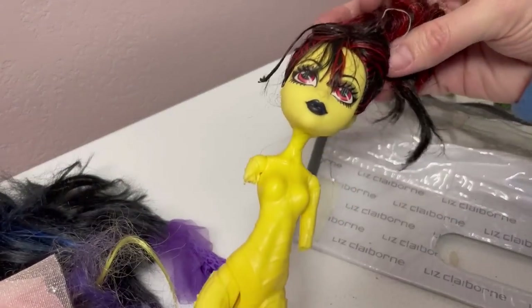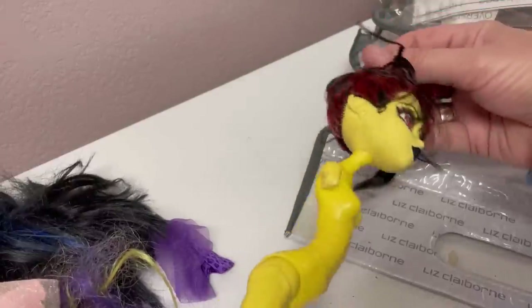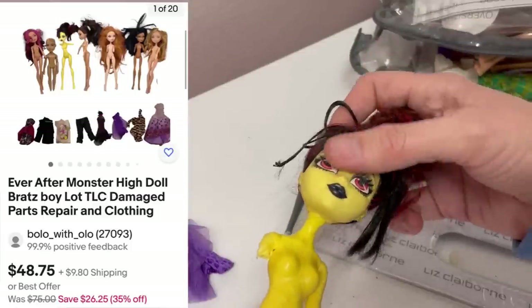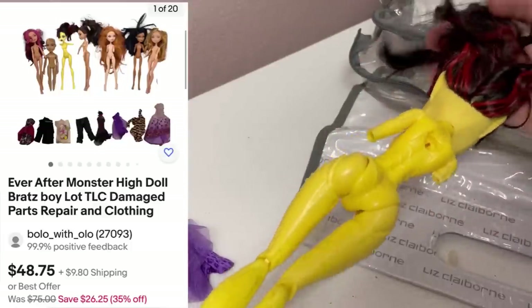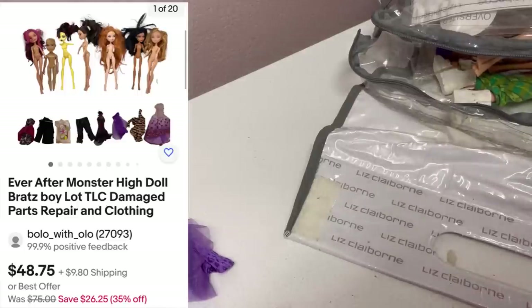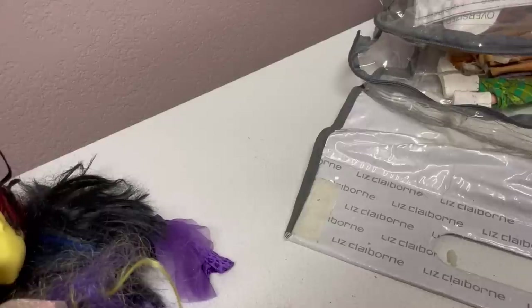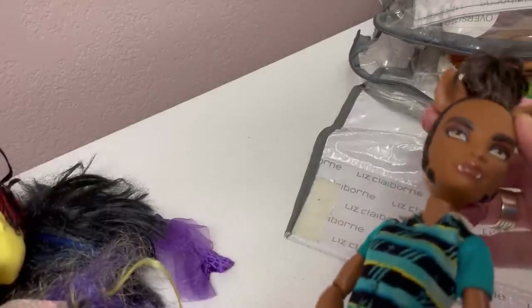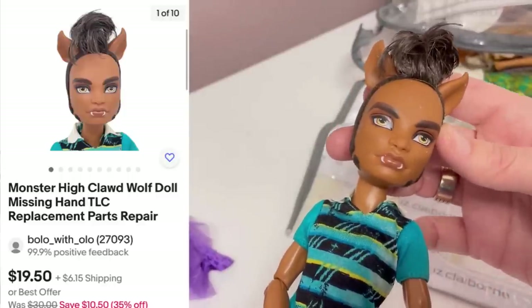Here's another really bad shape Monster High doll. I may do a lot, a bundle, and just a collector or somebody who knows what to do with these may buy them and fix them up. They'll put body parts from different things on different things. They know how to do that, and I don't know how to do all that. I don't know if I have time to part it out like I would like to, because it's just so much.